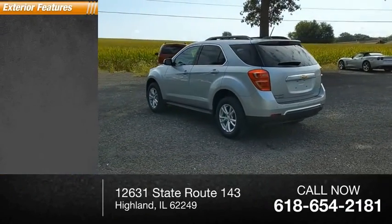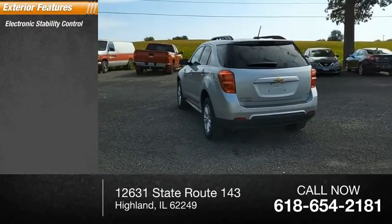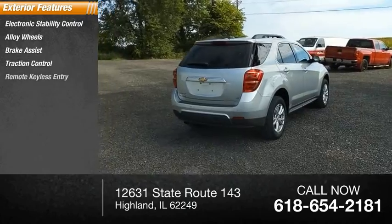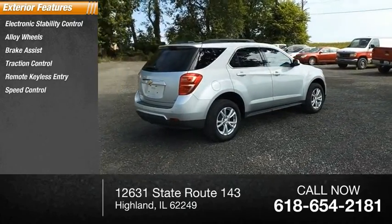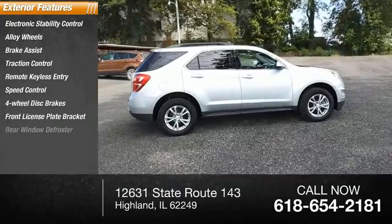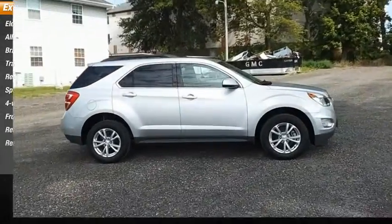Here are some of this vehicle's great options: electronic stability control, alloy wheels, brake assist, traction control, remote keyless entry, speed control, four-wheel disc brakes, front license plate bracket, rear window defroster, and rear window wiper.